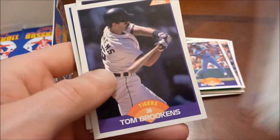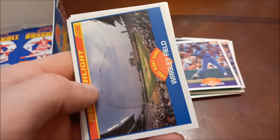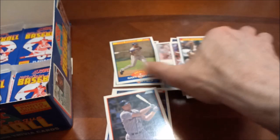Brett Saberhagen, Ozzie Guillen, Ron Guidry. Wrigley Field highlight — the first night game. Wade Boggs highlight, not too bad, and then Doug Jones highlight — the saves record. Looks like my nose is starting to run from being bent over here. Four packs left to go.